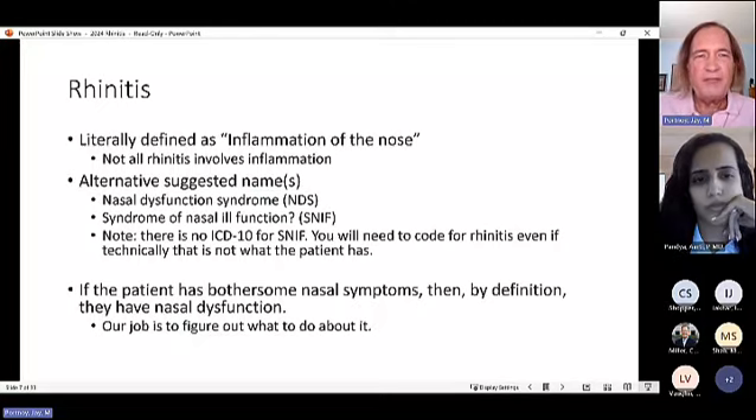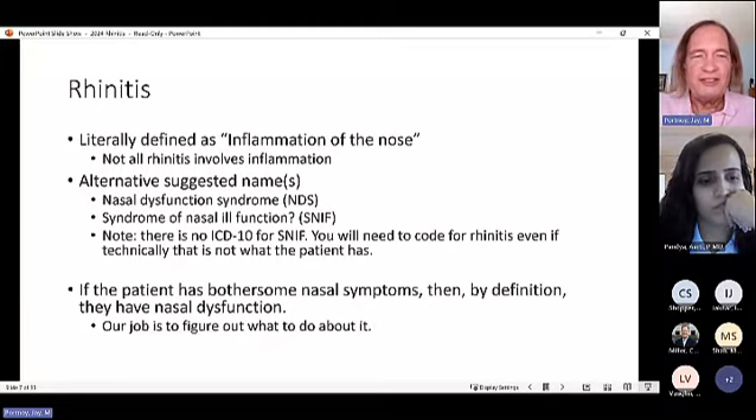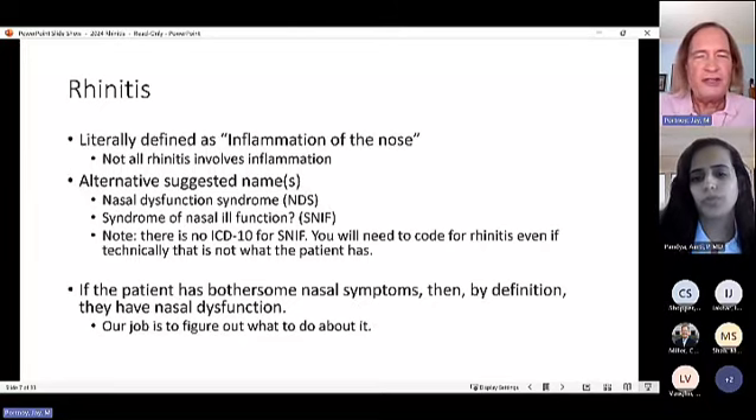Rhinitis literally means inflammation of the nose, but not all rhinitis involves inflammation. Dr. Portnoy prefers the term nasal dysfunction syndrome (NDS) or 'syndrome of nasal ill function' (SNF), though ICD-10 coding still requires 'rhinitis.' The bottom line: if a patient has bothersome nasal symptoms, they have nasal dysfunction, and the goal is to figure out what to do about it.